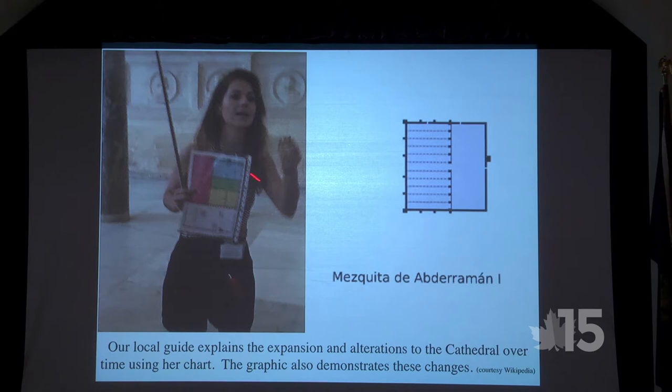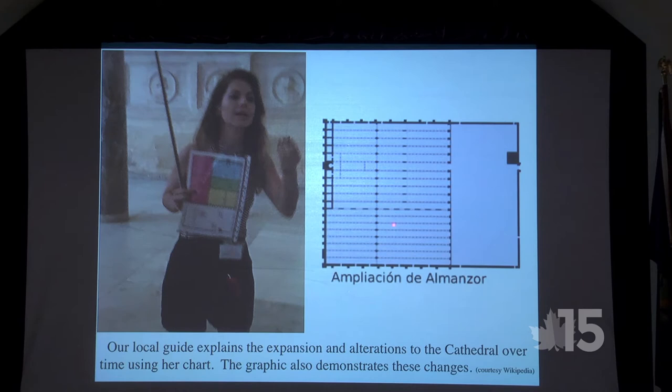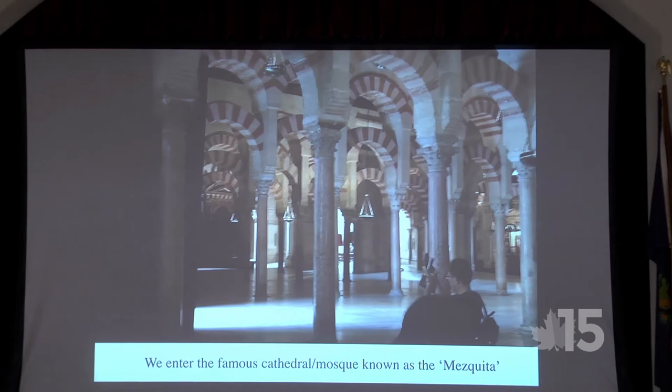Our local guide had a chart showing the various alterations and expansions of the cathedral. What I found online: the Mezquita was originally built by Abd al-Rahman I, expanded by Abd al-Rahman II, expanded again — and now the Roman Catholic Church is installed inside. We then entered the famous cathedral.